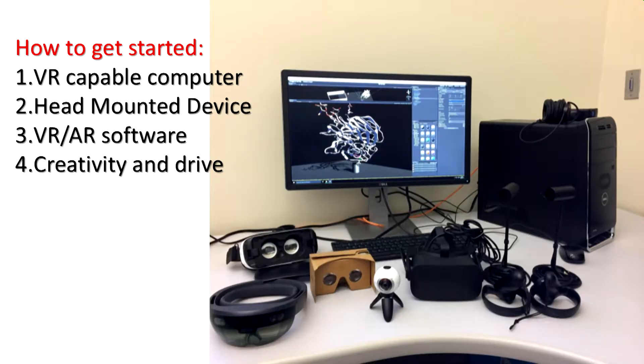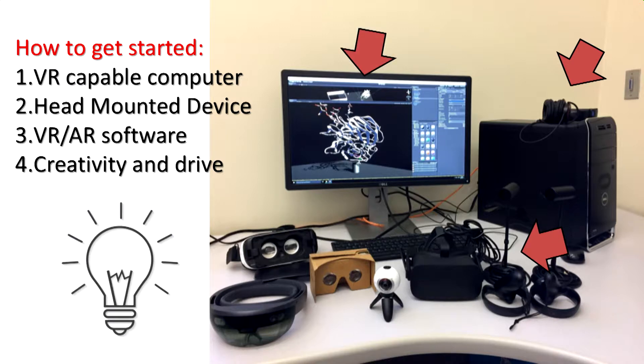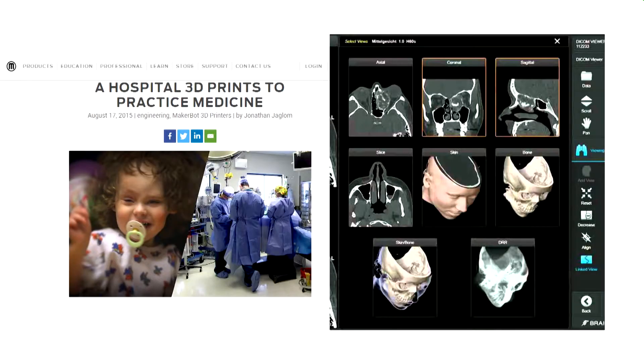To summarize what you need: a VR-capable computer (not that expensive), a headset (getting more affordable), freely available software, and the creativity to make content happen — to teach the next generation. This leads to 3D printing, which has come a long way in medicine. A girl named Lily had to undergo face surgery, and with 3D printing the procedure time was cut by a couple of hours.